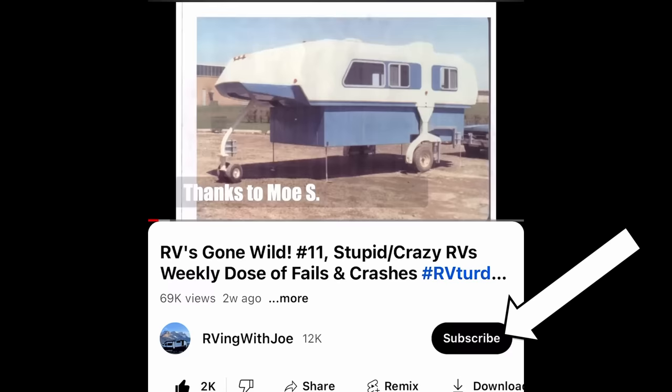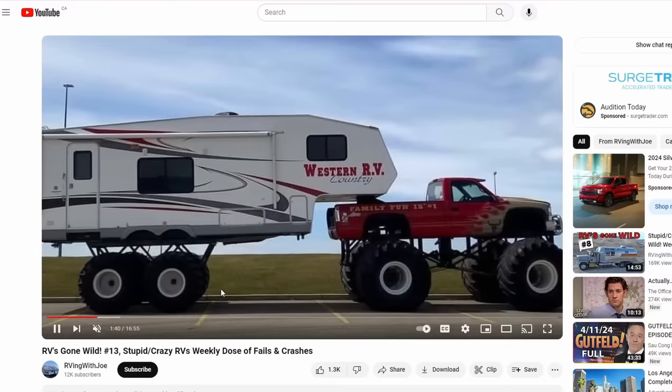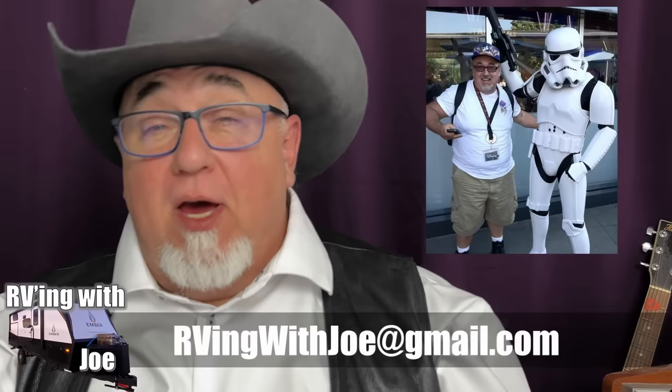I had a few people tell me that they had a hard time figuring out how to subscribe. That's cool — not everybody knows all the clicks and tricks of YouTube. If you're looking on your phone, you can click the subscribe button right here, and if you're looking on your home computer, you should be able to see a subscribe button right here. Just click it and my videos will magically appear in your feed. And next week we're going to have Star Wars rigs, so if you've got any Star Wars RVs out there, send them my way.